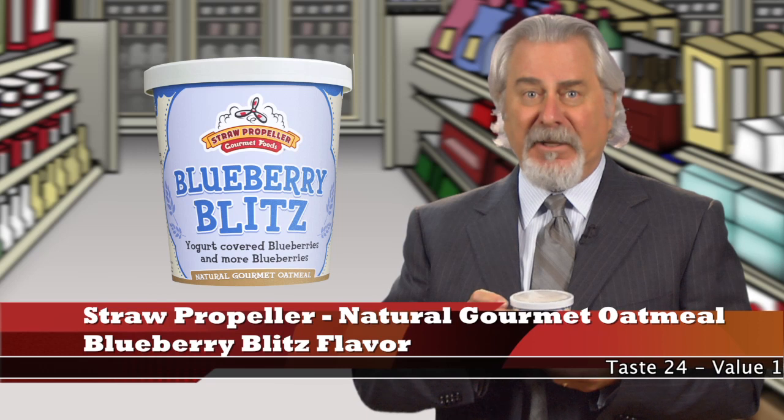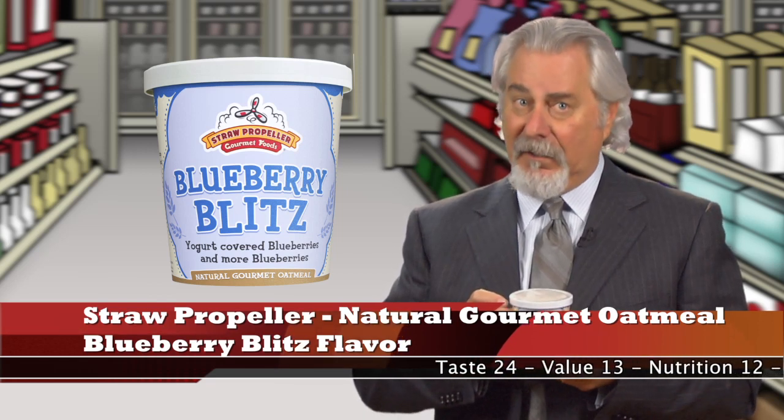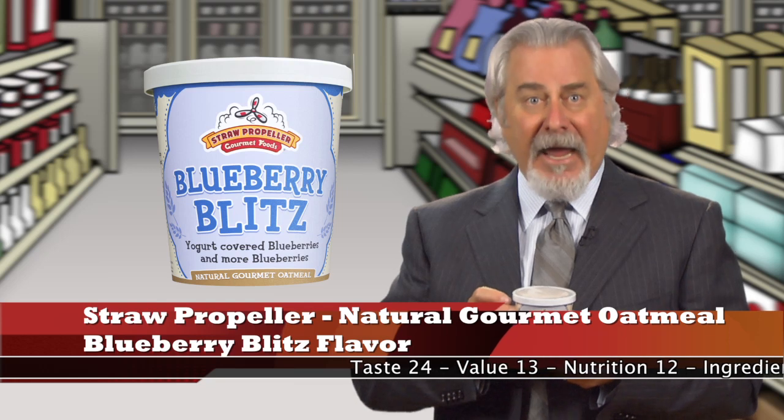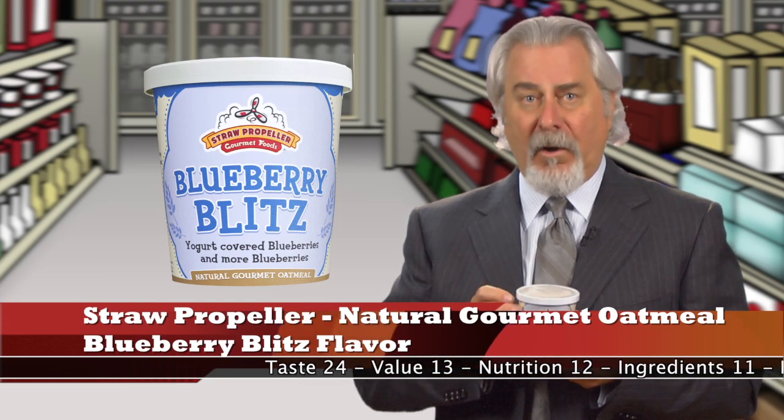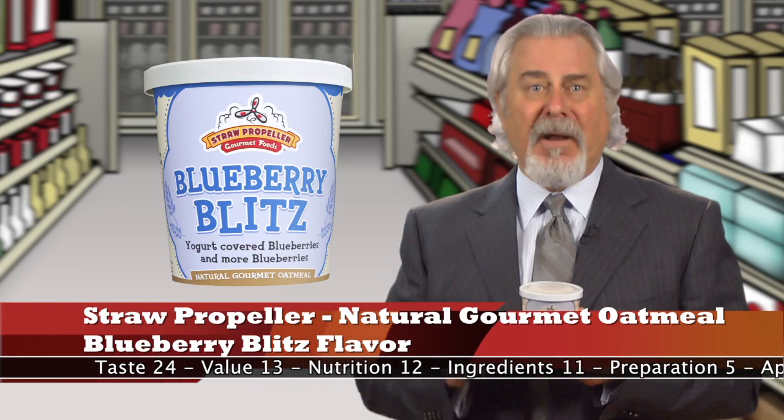If you're looking for the ultimate convenience in preparing oatmeal that practically tastes like candy, this is it. Just add a half to two-thirds of a cup of boiling water and let it sit in this container for two to three minutes. Stir it up and you're ready to eat.